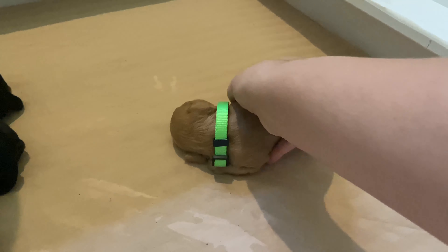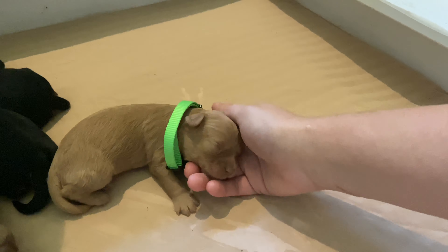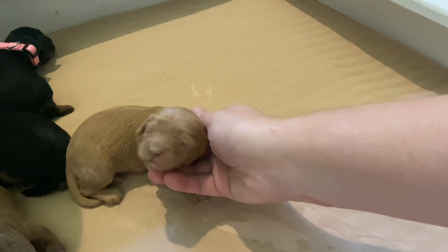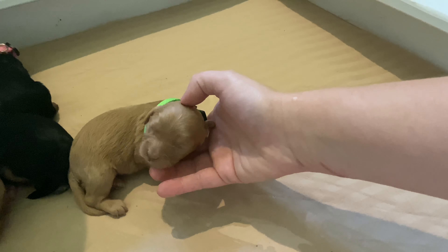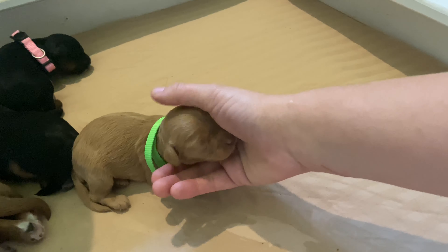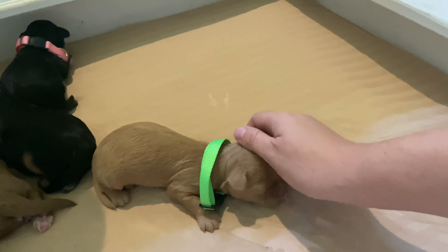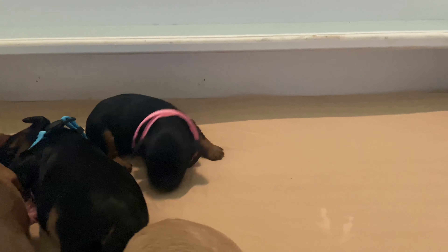This is our little green boy. He is one of our reds — we had two boys and one girl of our reds. Look at that sweet face. He does have a little white spot on his forehead; we'll see if that grows out or if that fades away. He also has a little white on his chest.